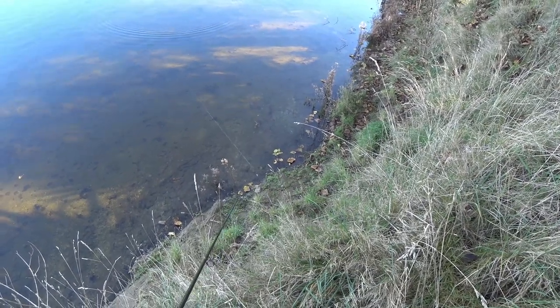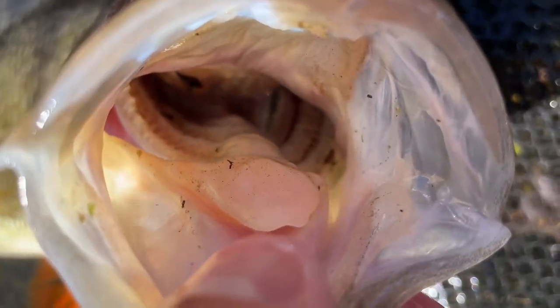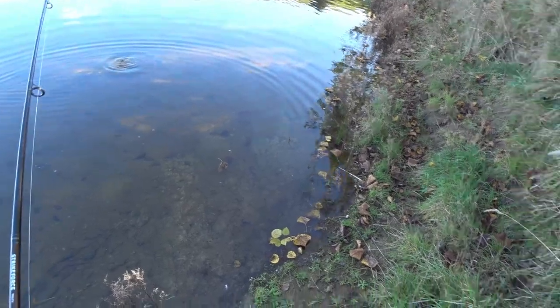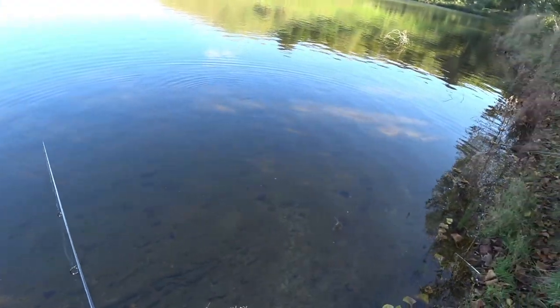After they grab the lure, it's important to give them a firm set as they have a soft mouth. Often I've lost perch after hooking up, and if the lure hasn't gone too deep, the fish can stay in the area for a second cast to be placed.